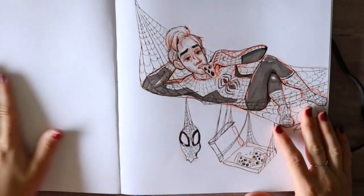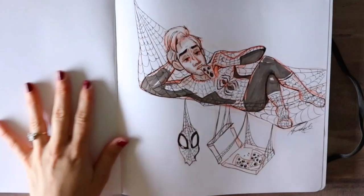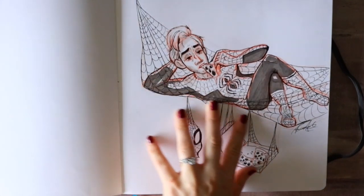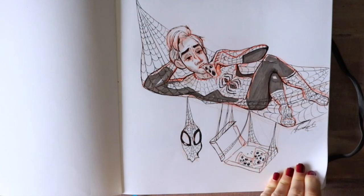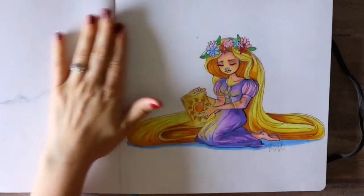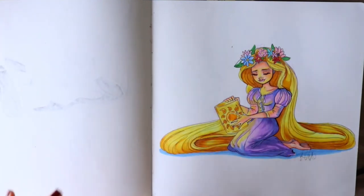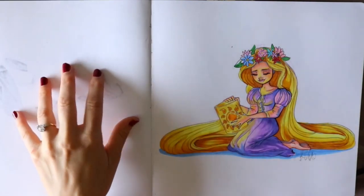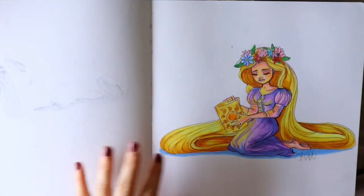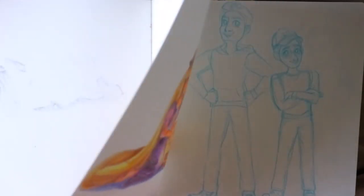This is Peter Parker from Into the Spider-Verse and I did not want to mess up this page at all because I just love it so much. I did so much detail. I think I was sick the day I drew this. And you'll see this a lot — I did not fill up these pages because I didn't want any pencil marks swooshing around on top of designs I really like, like this Rapunzel drawing.